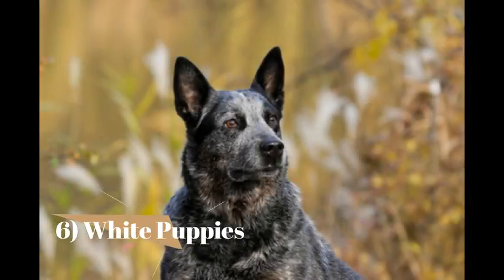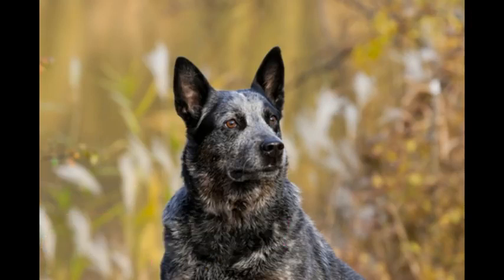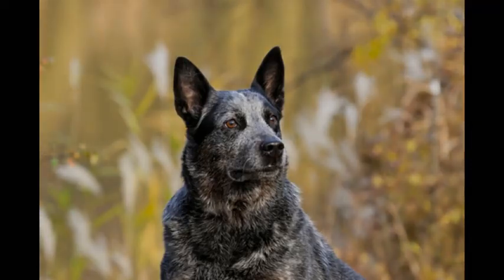White Puppies: Australian Cattle Dog pups are born completely white. It is believed this may come from the Dalmatian in their bloodline, another breed whose pups are also born totally white. It can take a number of weeks, but eventually their red or blue coat coloring will emerge.